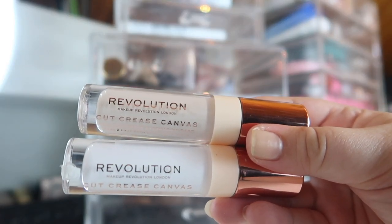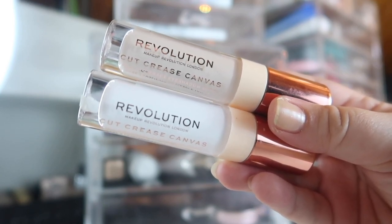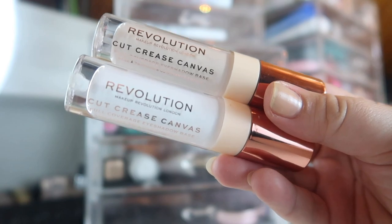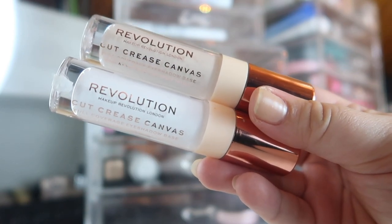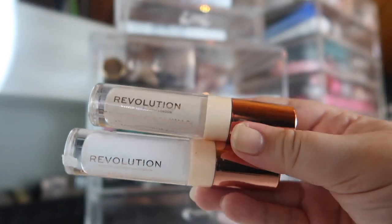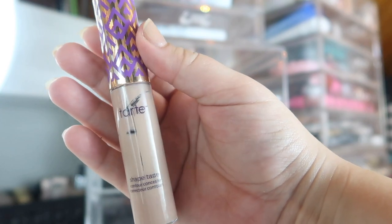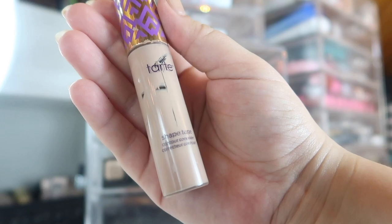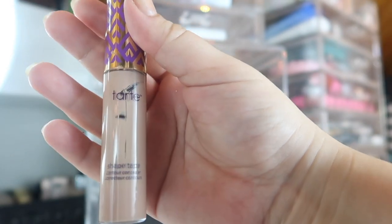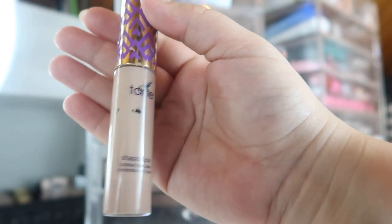Over in the concealer drawer: I still have my two shades of the Makeup Revolution Cut Crease Canvas. I'm still testing out the cut crease tool I did a video on a little while ago — I'll throw that up in the cards. I'm using it to test cut crease looks and also to improve my halo eyes, since I'm really not great at those. I have a white shade and the shade Illustrate, which is closer to my skin tone. I also have my Tarte Shape Tape in Light Medium Honey, and since I'm trying to pan this I've been using it every day to prime my eyes. I actually removed the stopper so I can get more product out — I really think I can finish this up by the end of the month.